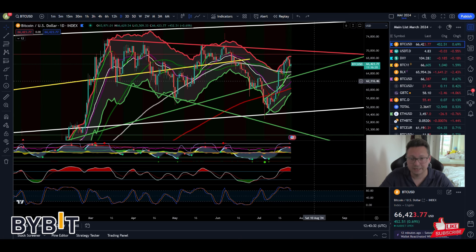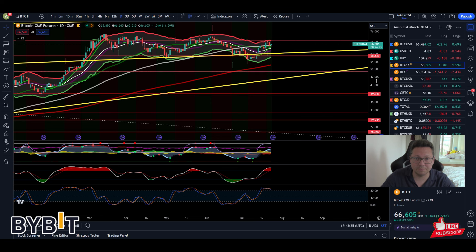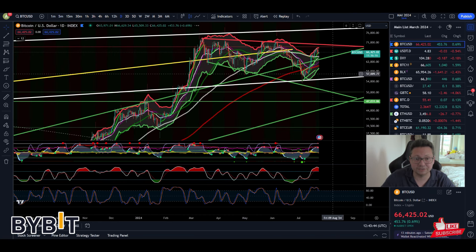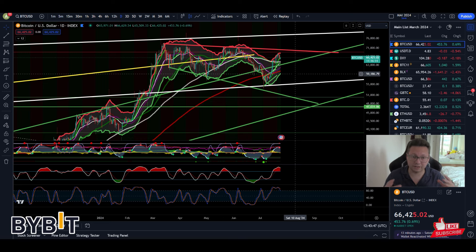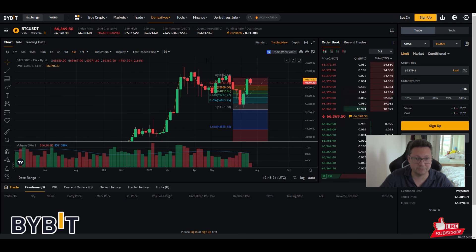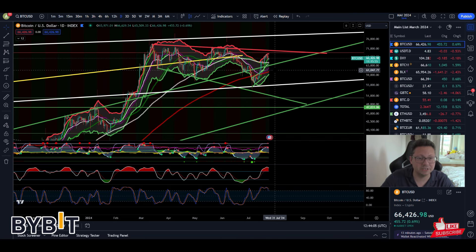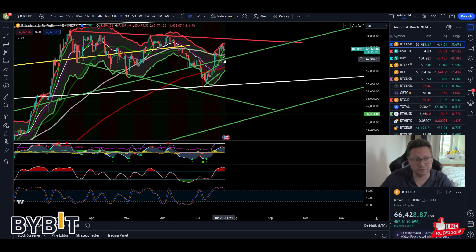In my opinion, we most likely are in the short term coming back down to retest the low 60s again, especially to close that CME gap that is opened down to 58k. I still believe that this gap will get filled probably sooner than later, and once this is filled I think that could be another great buy and long opportunity — whether you're trading with leverage on Bybit or buying spot.